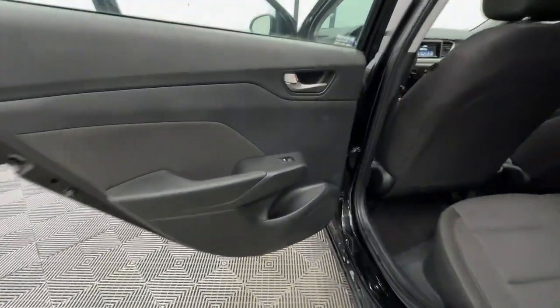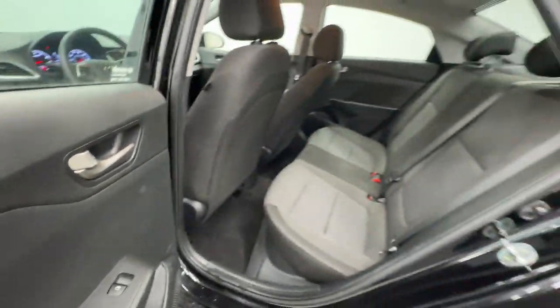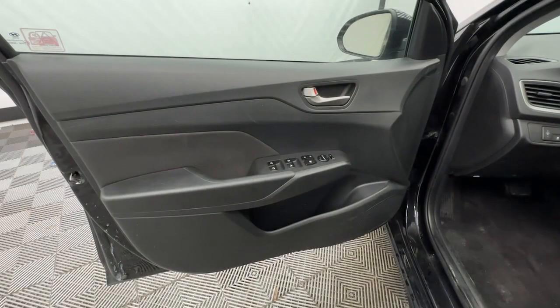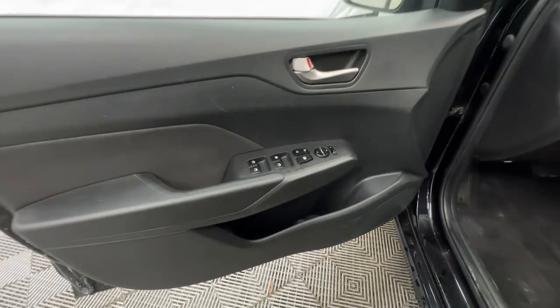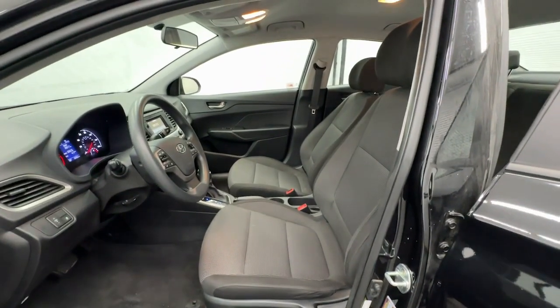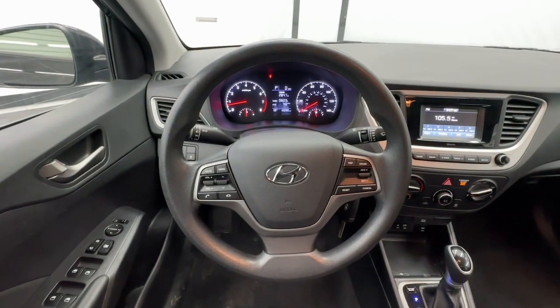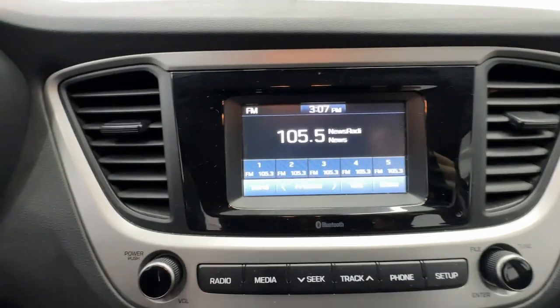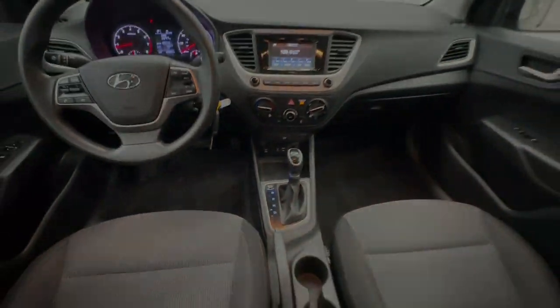The following are some of this vehicle's highlighted options: keyless entry, backup camera, electronic stability control, steering wheel audio controls, alarm, traction control, passenger vanity mirror, tire pressure monitoring system, adjustable steering wheel, and trip computer. You don't have to blow your budget to get the features you want.